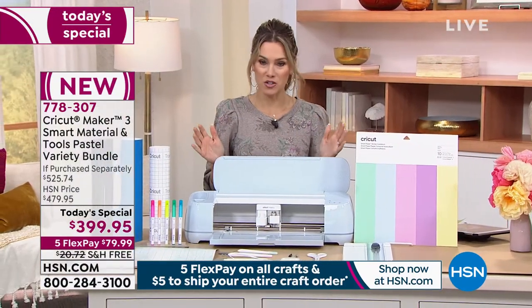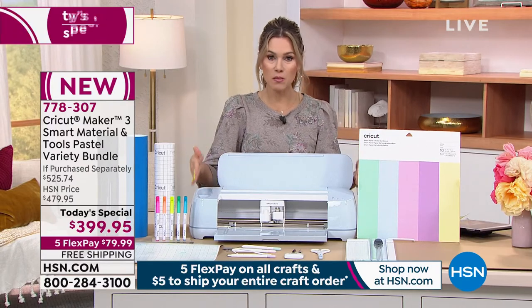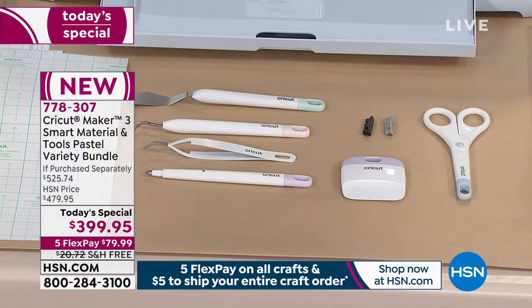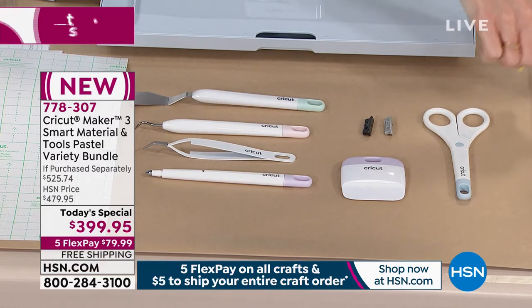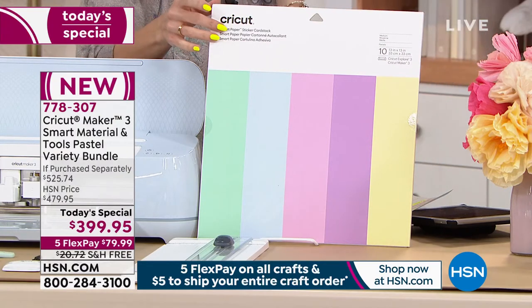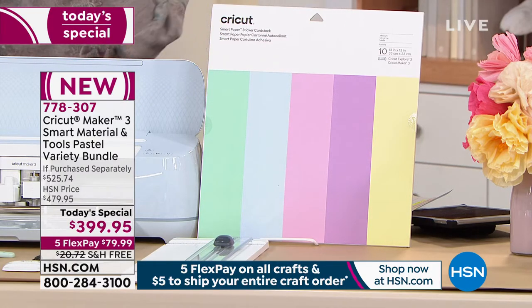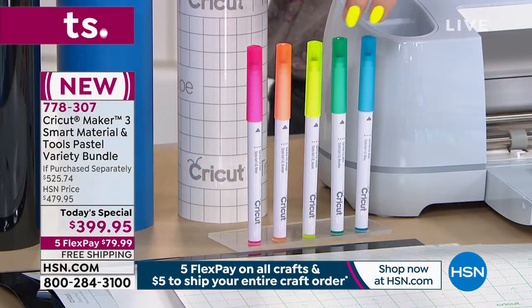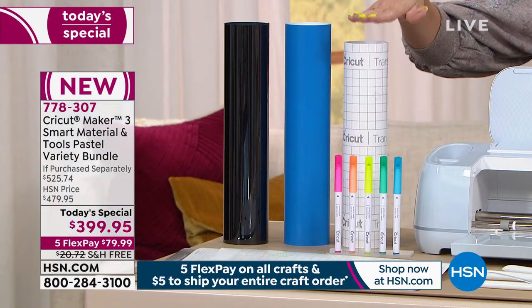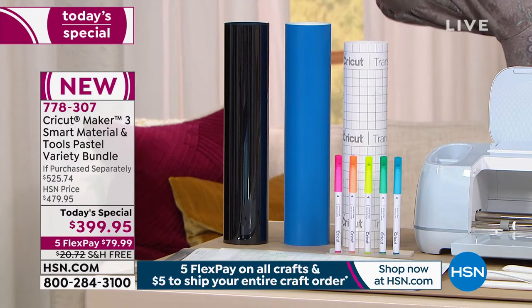We've put together an exclusive bundle with the Cricut Maker 3. You get the unit with smart technology, plus the Cricut essential tool set - scissors, weeder, scraper, spatula, scoring tool, tweezers, and a 13-inch trimmer board. Also included: 13 by 13 smart paper sticker cardstock in pastels, 10 sheets, five milky gel pens in rainbow colors, transfer tape, iron-on, and permanent ocean blue smart vinyl - 12 feet of it.